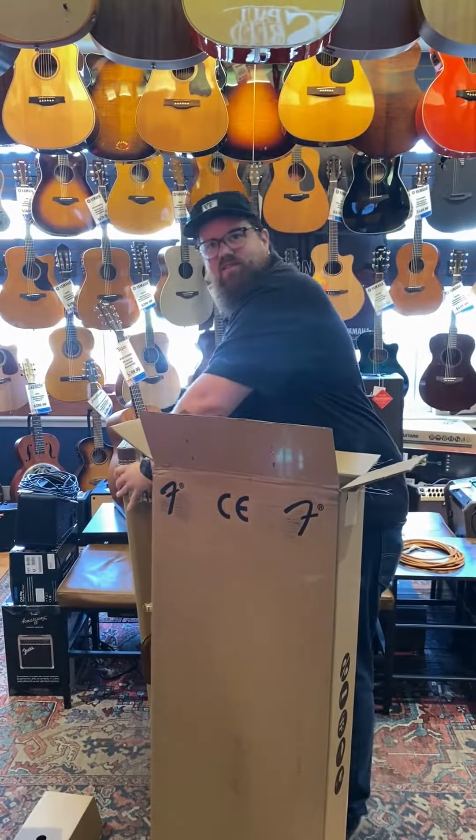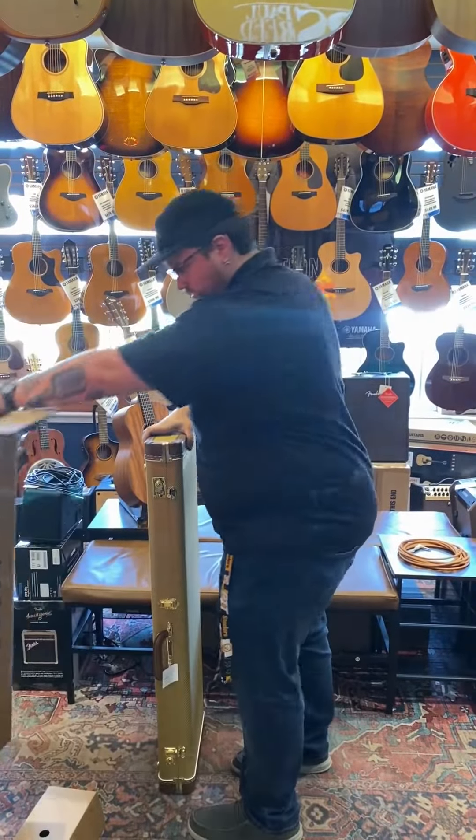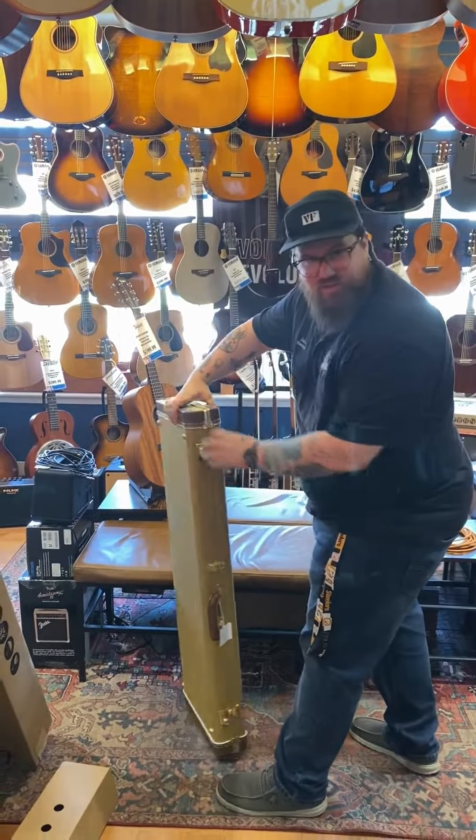The Fender tweed case is probably my favorite case from Fender. I think everything looks good in a tweed case.